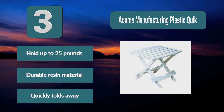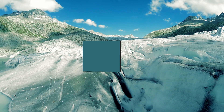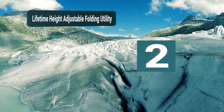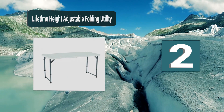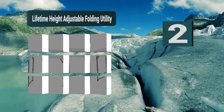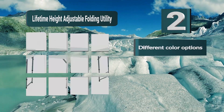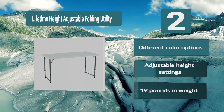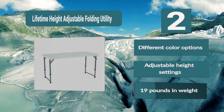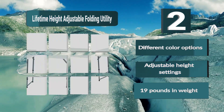Holds up to 25 pounds, durable resin material, quickly folds away. Number 2: Lifetime height adjustable folding utility table, which will give you a large seating area for at least four people and is available in two color options — white or almond. The legs are made from powder-coated steel and the table surface is made from high-density plastic. Different color options, adjustable height settings, 19 pounds in weight.